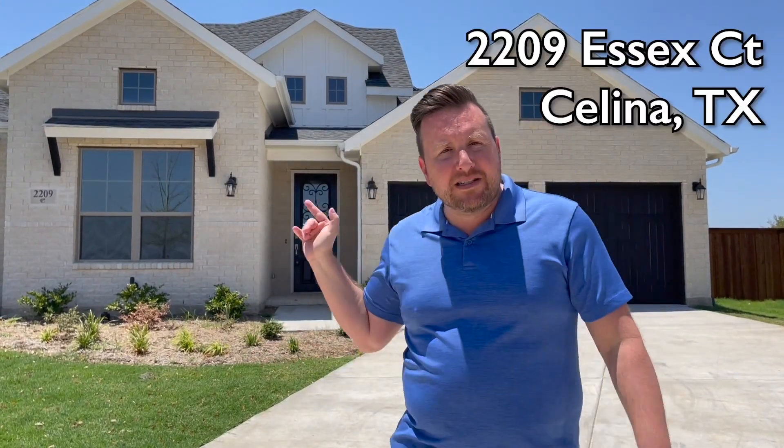Hey everyone, Mikey Abrams, Texas Pride Realty Group. I've got another hot, hot, hot listing — and yes, it is hot outside. This is out here in Salina, Texas, where there are some beautiful new Coventry new-build homes. The address of this one is 2209 Essex Court.